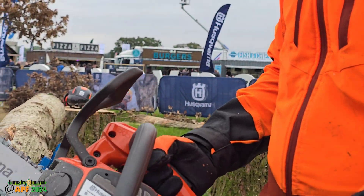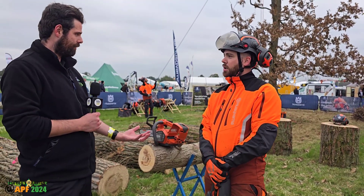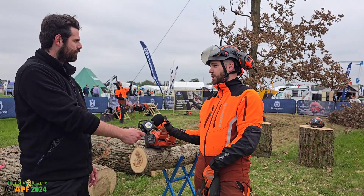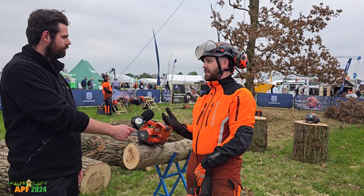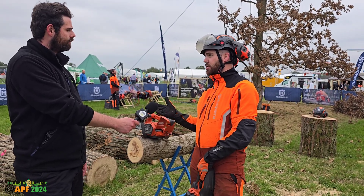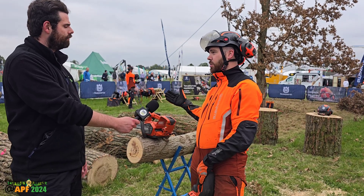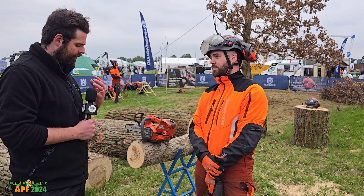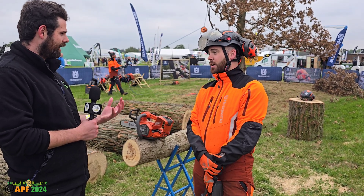Do you think it's now at a level comparable to a petrol saw? Absolutely. The predecessor, the t540i, was fantastic for pruning and good for dismantling, but now it has the capability to go above and beyond. I would even recommend a 16-inch bar on this saw — it can really deal with those tougher cuts. How have you found it in real-world use?